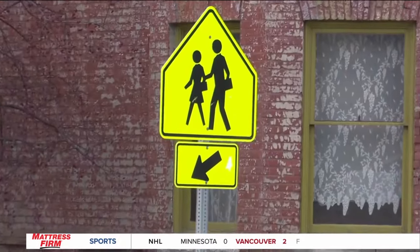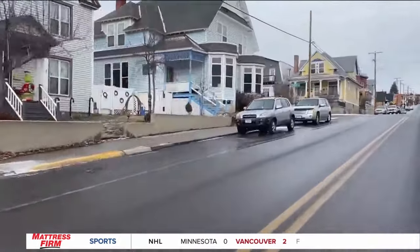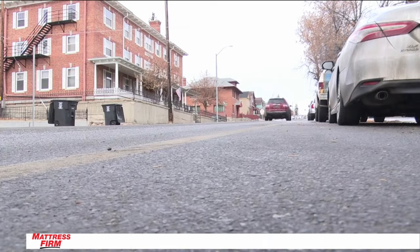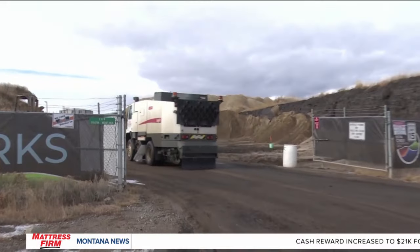Officials note that this route has been used to haul debris for decades and shouldn't have a big impact during this short-term project. They don't expect the project to have any risk to public safety. They also require water suppression on site to control dust, and all loads need to be covered during transport.